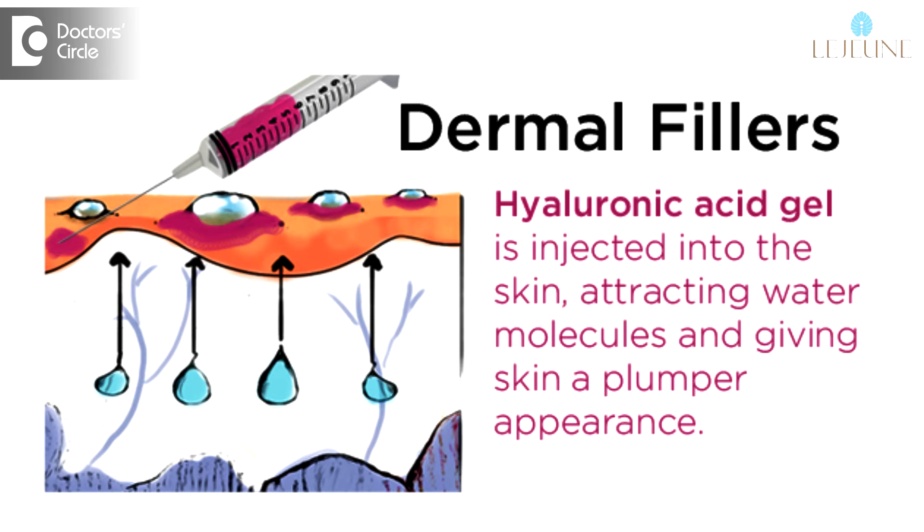Fillers can be used to enhance and structure various parts of an aging face. For example, they can lift and enhance drooping cheeks, address hollowness on the sides of the forehead due to aging, correct under-eye hollowness, lift an eyebrow, and treat lines on the forehead.